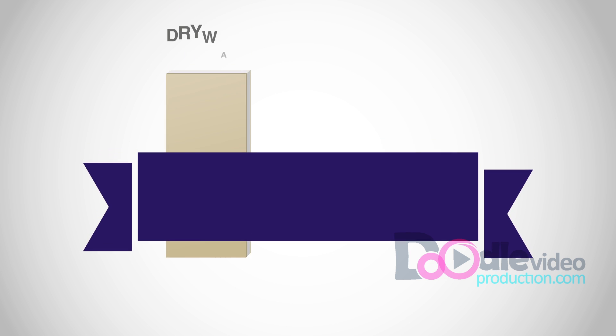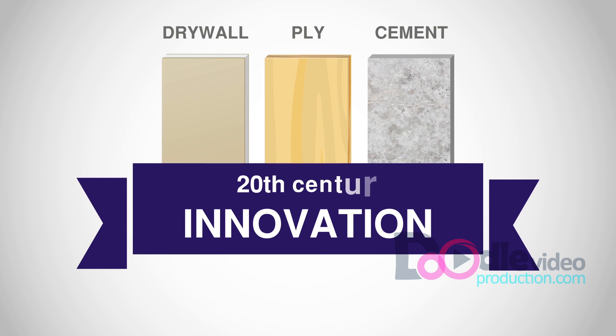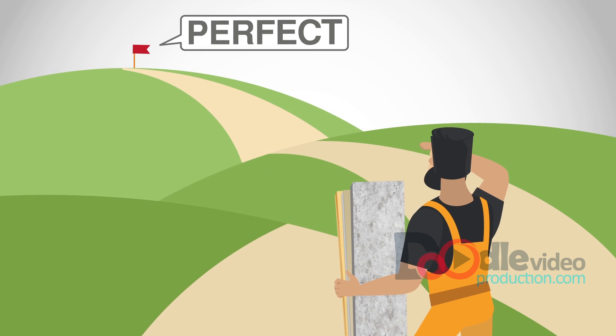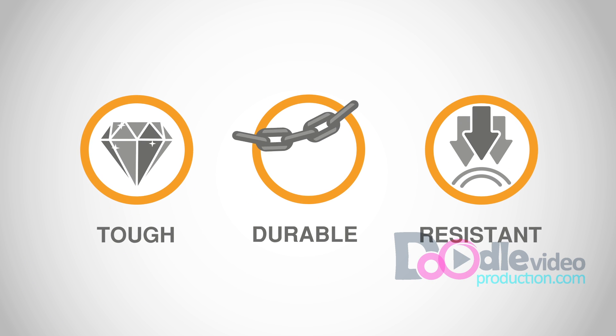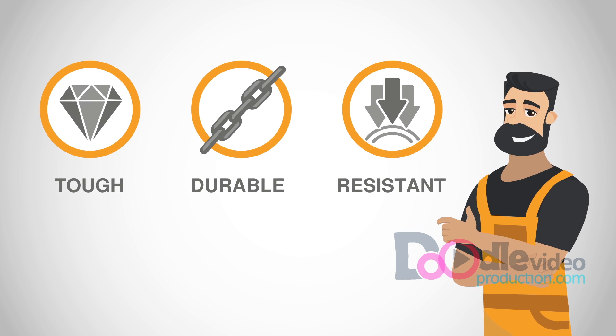Traditional building boards like drywall, ply and cement were an innovation of the 20th century. However, even to this day, they're far from perfect. Wouldn't it be better if you could access a type of material that is tough, durable and provides a higher level of natural resistance where most construction boards fail?